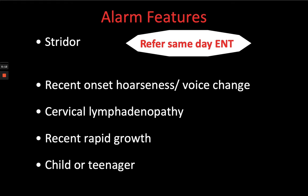There are a few other features which are not emergencies but would accelerate referral into a two-week waiting pathway: recent onset of hoarseness or voice change suggestive of laryngeal nerve involvement, cervical lymphadenopathy, recent rapid growth in the nodule, or a nodule in a younger person — a child or teenager. Nodules are rare in this age group and tend to be more often malignant, so you'd get that patient moving quite quickly.